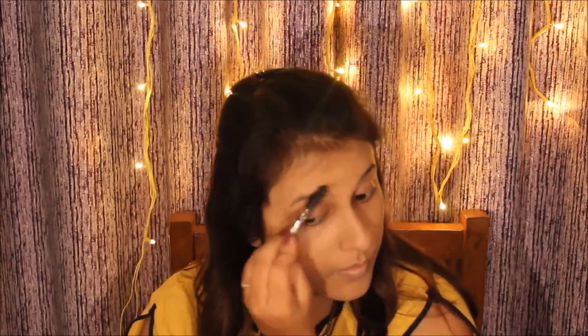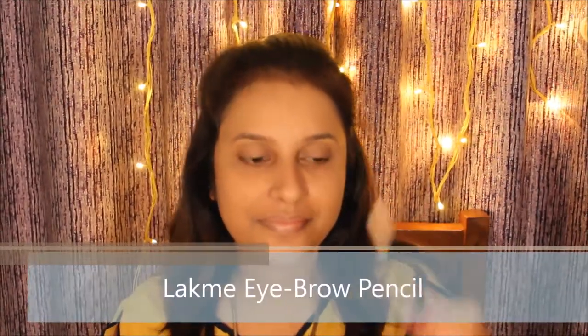I'm using an eyebrow brush to comb my eyebrows so they don't look messy. Now I'm using a very basic Lakme eyebrow pencil to fill in the gaps in my eyebrows and give them a little more prominent look.